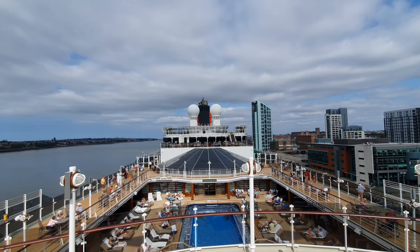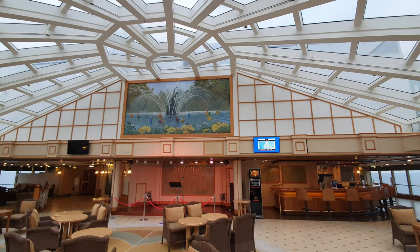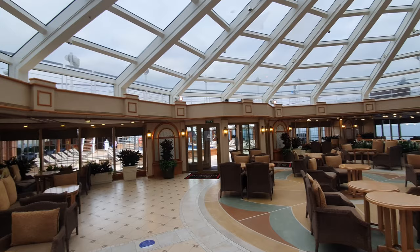Moving further aft and stepping inside, we encounter the Garden Lounge. This was inspired by the conservatories of Kew Gardens, and I really like this space — the large amount of glass lets lots of natural light flood in, making it feel really light and airy. It was very popular for quizzes during the day, and I can imagine it really comes into its own during periods of inclement weather, as you can still sit out and enjoy the views and catch up with friends over a few drinks.